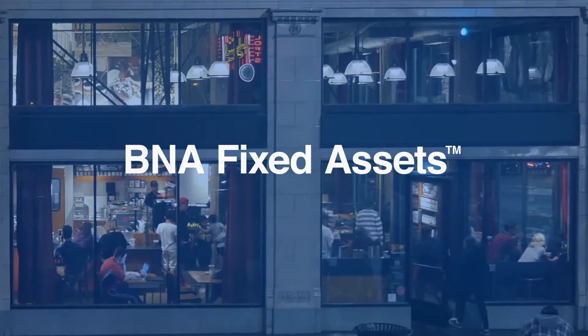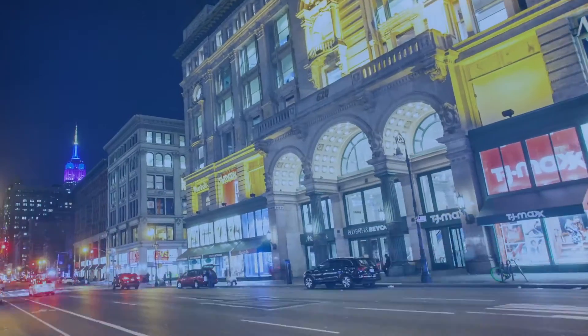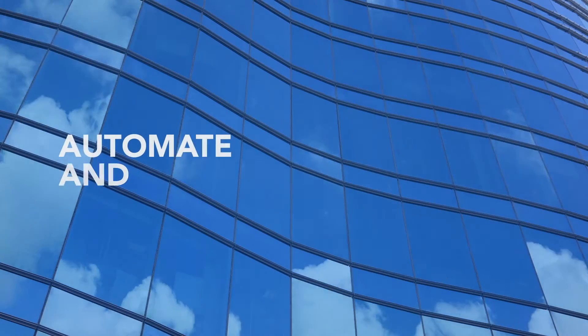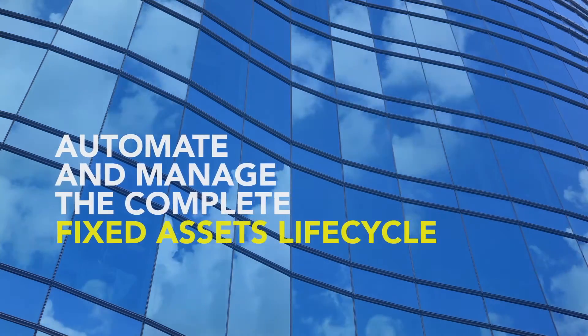BNA Fixed Assets is a cloud-based solution that enables tax and accounting professionals in any size company to automate and manage the complete fixed assets lifecycle.